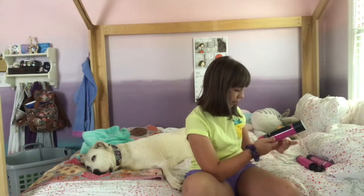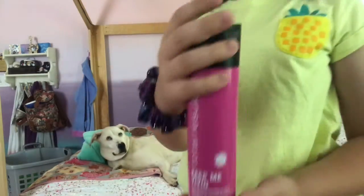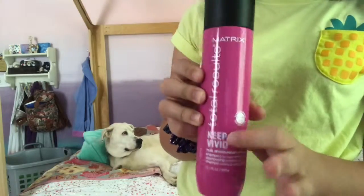Here's a product she gave me. The brand of hair dye she used was Matrix.